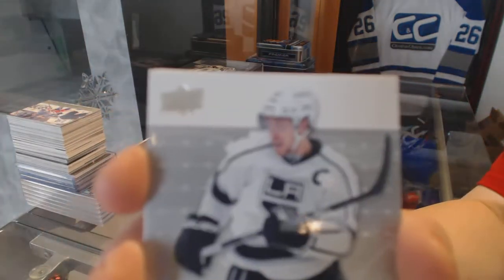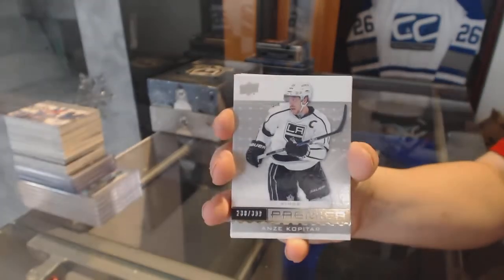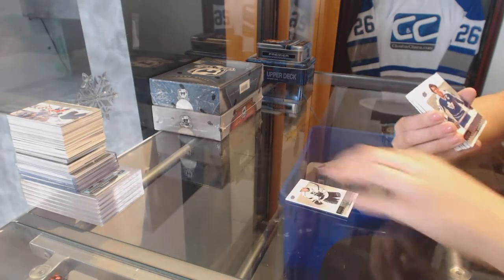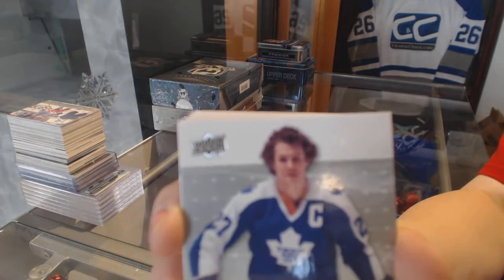We've got a base card numbered to 249 for the LA Kings — Anze Kopitar. Number to 199, Legends for the Leafs — Darryl Sittler.